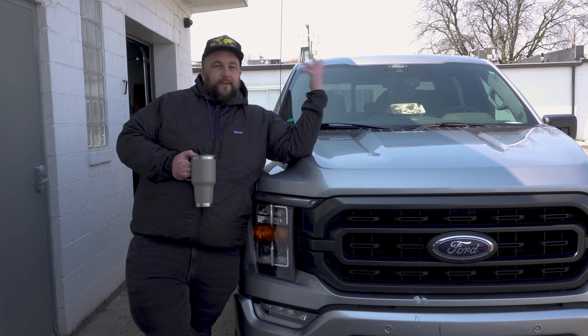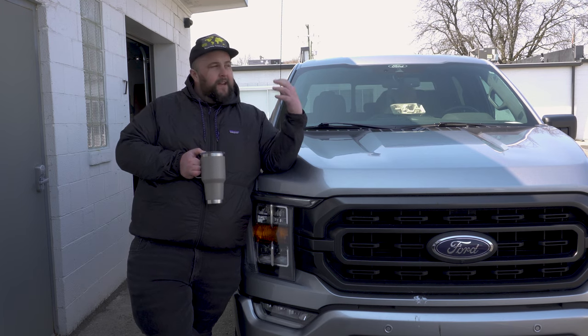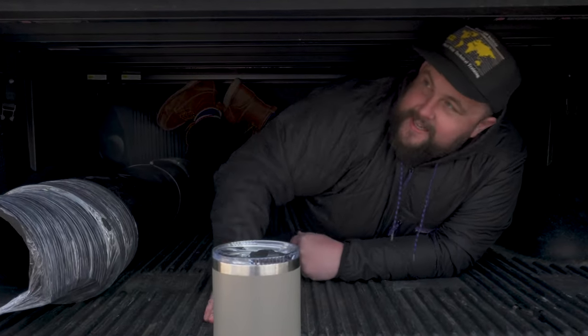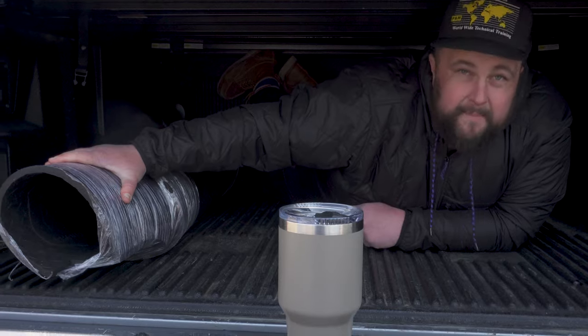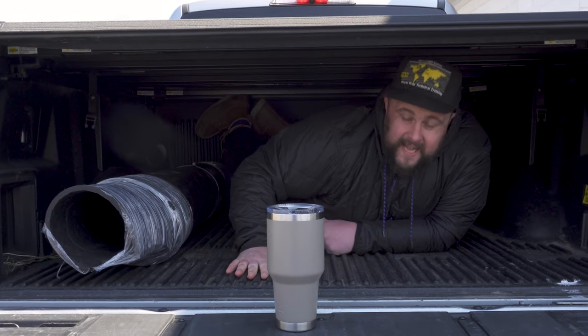Now comes the DIY portion of the day. We have to get the bed ready for a camper to go in. You've got to get rid of any plastic bed liner and put a rubber mat on the bottom to keep the camper from sliding around.